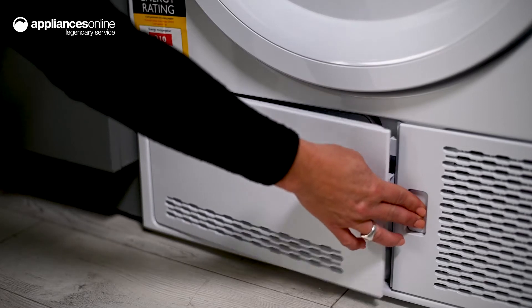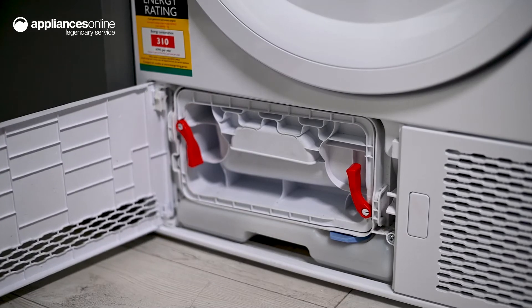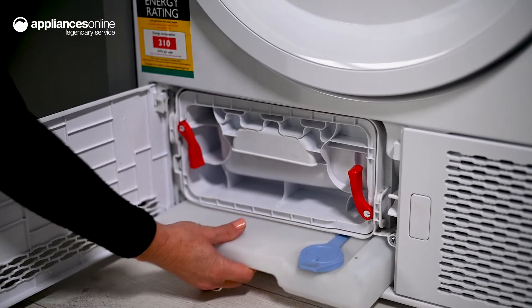Suitable for laundry rooms with limited ventilation, this condenser dryer extracts moisture from your clothes and collects it in a water tank, minimising the amount of moisture expelled into the air.